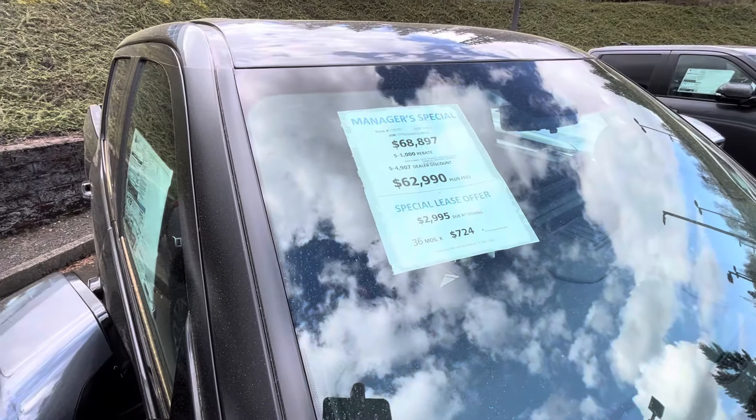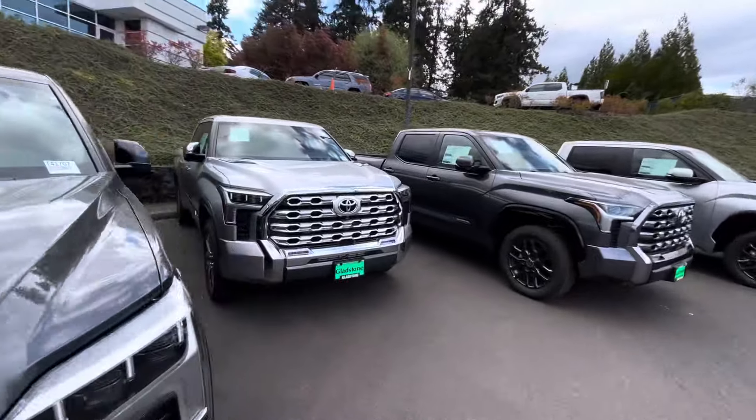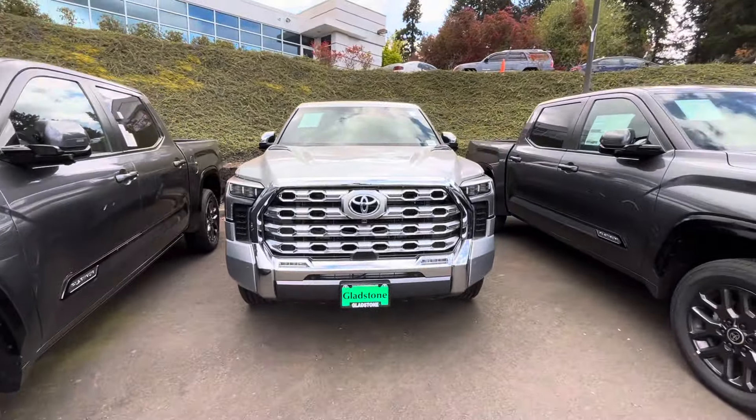All right, $63,000 on that one. Let's keep it moving. Next up we got another big old grill, and when you see the blue right there you know it's a hybrid. So we got a hybrid — let's see the discount. Wow, so we got $1,500 plus $4,100, so that's about $5,500 to $5,600 off.